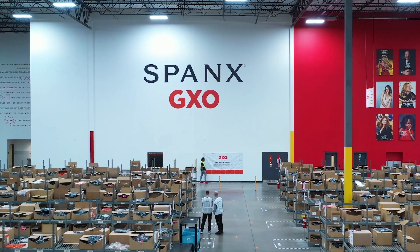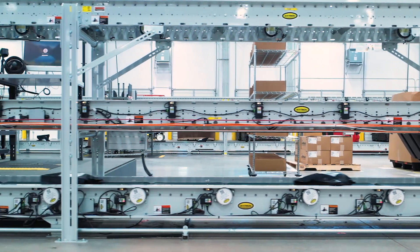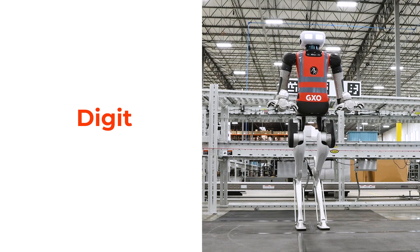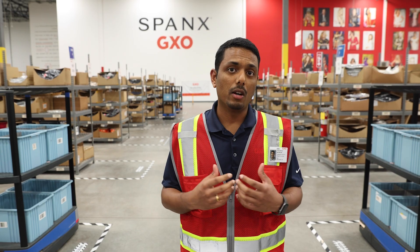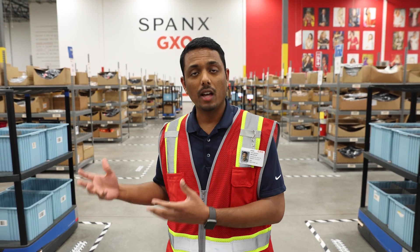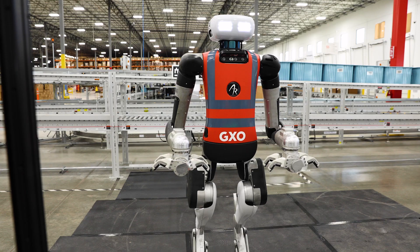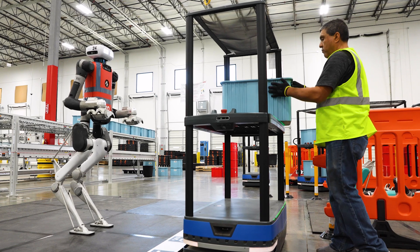In our operational incubator program, at the facility that we operate for Spant, we've made the most progress with Agility, with their humanoid robot Digit. It is a first of its kind where a humanoid robot is working alongside, integrated with another automated technology. This pilot gave us a lot of experience on using these humanoid technologies.